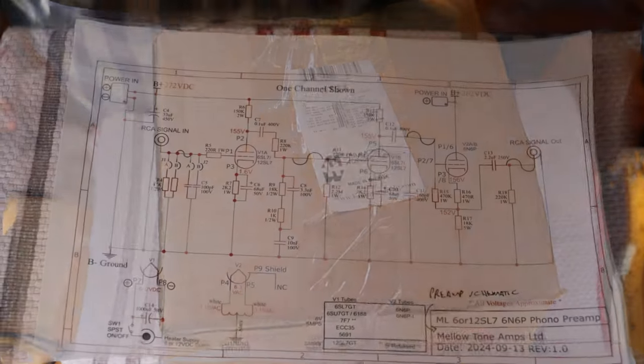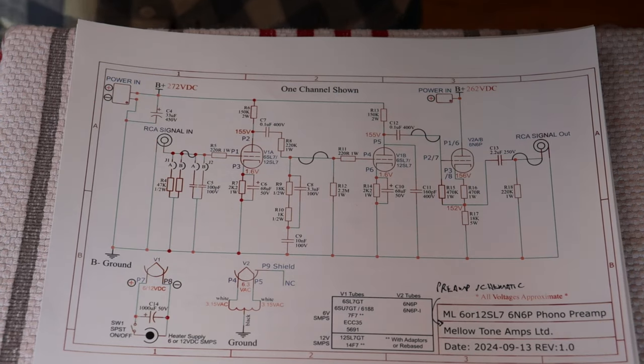Number three: the circuit. If a schematic is published, that's always a good sign — the manufacturer is proud of what they've designed and wants you to be able to investigate the circuit further, and later on to do repairs or even modifications and improvements. We always publish complete schematics and many amateur builders make clones of our designs. Most manufacturers, including kit manufacturers, don't publish schematics, but the better ones will actually discuss the circuit, and that's also a good sign.